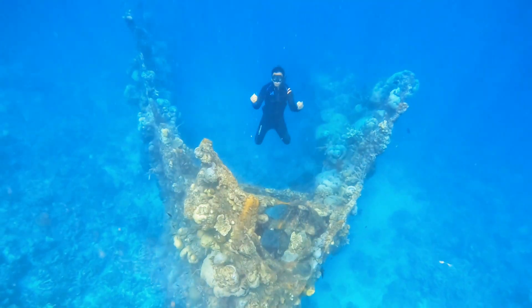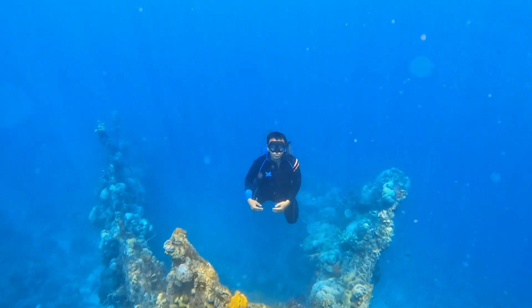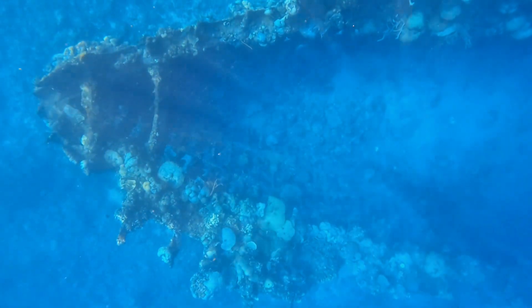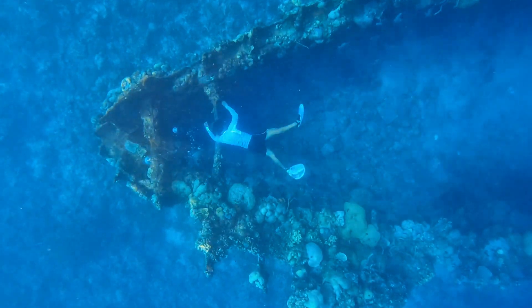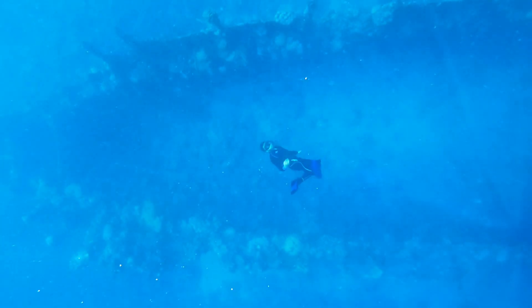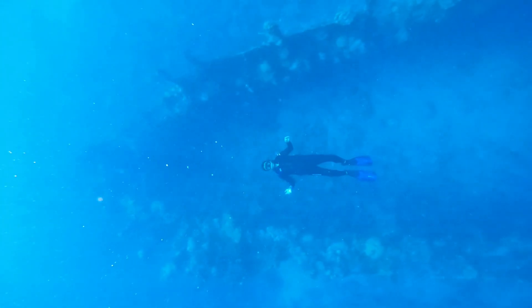The bow is the shallowest part of the wreck and it's a great place for beginner divers to explore. The stern is deeper and it's a great place for experienced divers. You'll also see a variety of marine life, including fish, corals, and even turtles. Only the structure of the ship remains, but it brings many underwater enthusiasts who want to see one of the most famous Coron shipwrecks.